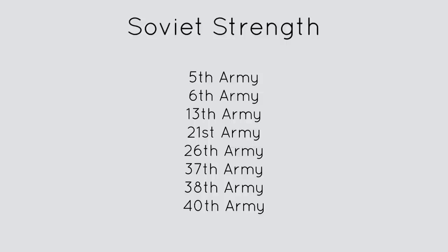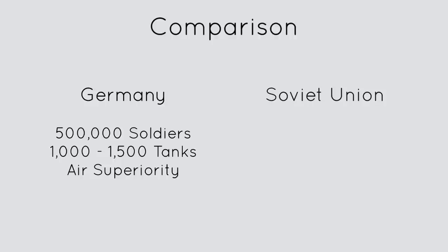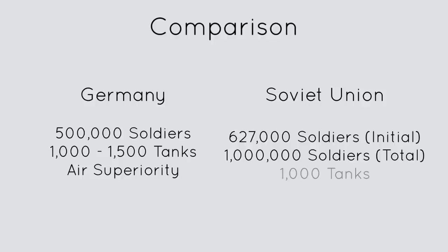In comparison, the German units totaled up to about 500,000 men with about 1,000 to 1,500 tanks, and they had complete air superiority. The Soviets had about 627,000 men at the onset of the battle, but later reinforcements would bring the total number to upwards of 1 million soldiers.